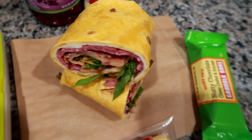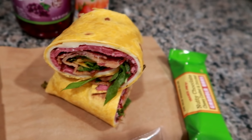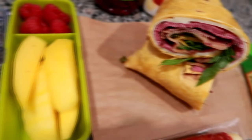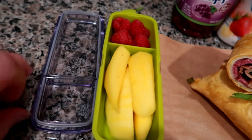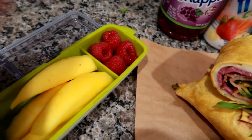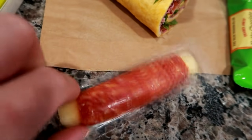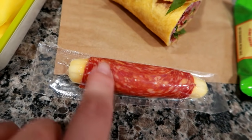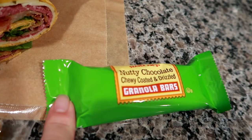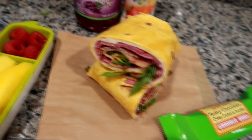The wrap today is on a jalapeño cheddar wrap — it's beef pastrami with pepper jack cheese, arugula, some bacon, and pesto aioli. I found this little container at TJ Maxx. I have some sliced mango spears from Trader Joe's, some raspberries also from Trader Joe's, one of these pepperoni rotinis — it's mozzarella cheese wrapped in pepperoni, I get these at BJ's. And then a Trader Joe's nutty chocolate chewy drizzled granola bar. This is lunch today on Friday.